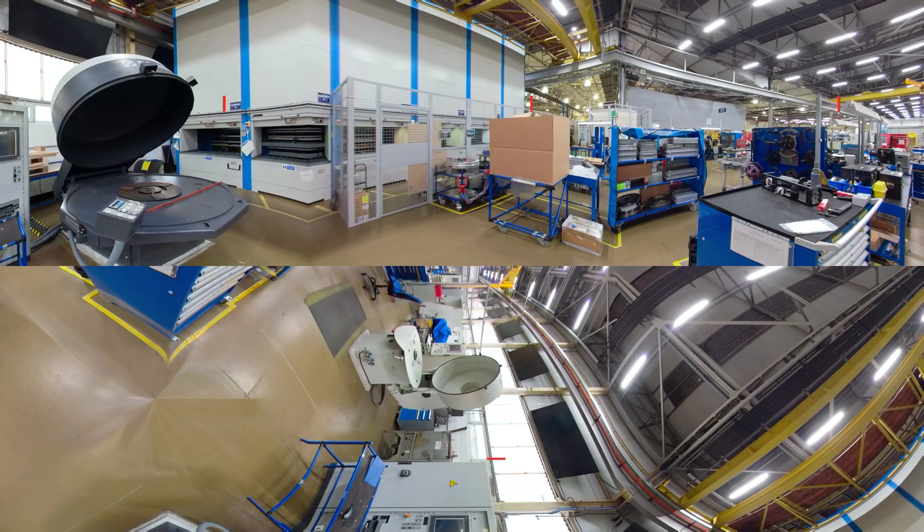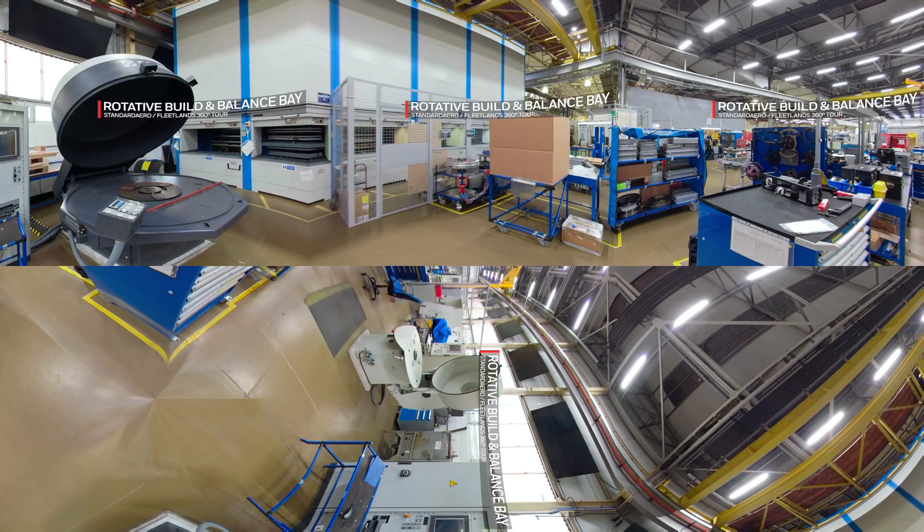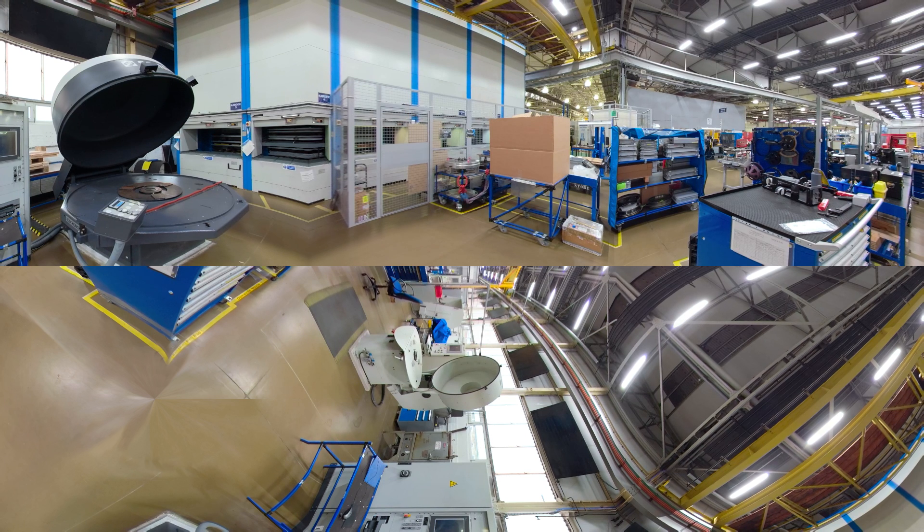Our multifunction rotative build and balance bay can support all of the different engine types that we manage here at Fleetlands, including of course the Honeywell TFE 731. The components that come through here are rotative compressor and hot section assemblies. The equipment in this bay allows our engineers to ensure the components are precisely balanced to prevent any vibrations that might impact performance and safety.